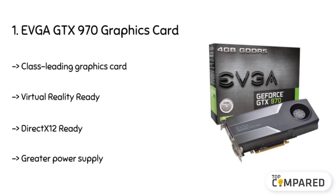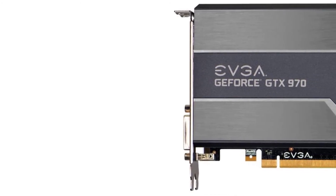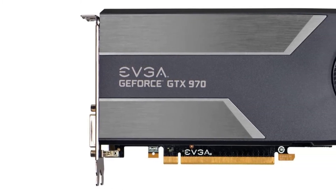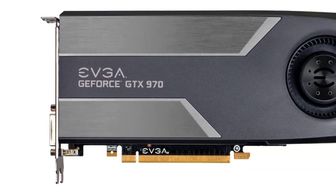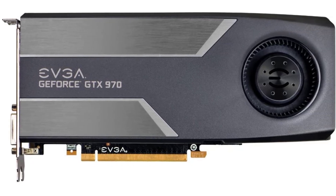It performs two times the standard. After a lot of research, my choice is the EVGA GTX 970 4GB GDDR5 graphics card. Its dynamic super-resolution technology enables 4K monitors and 1080p display.